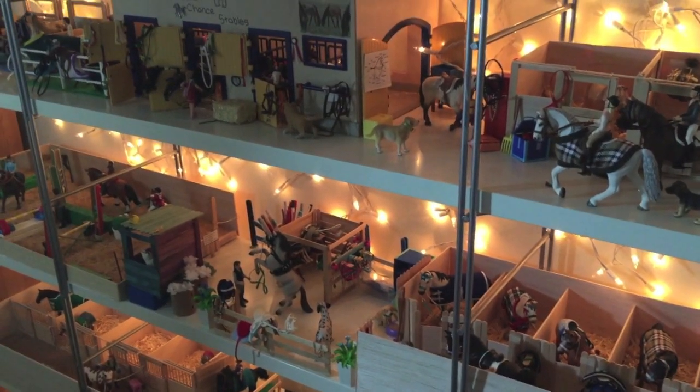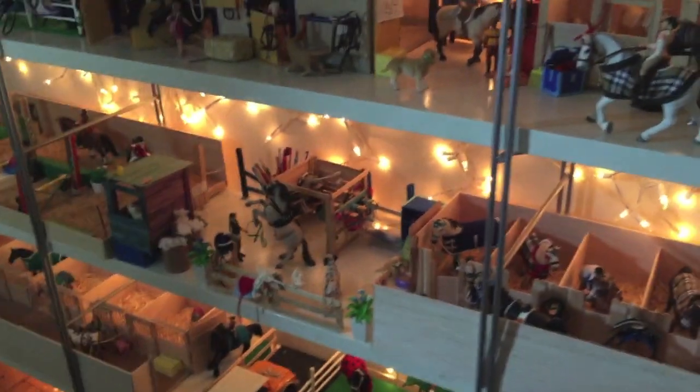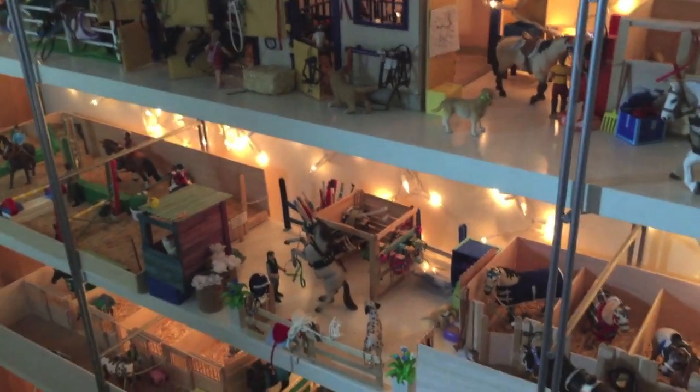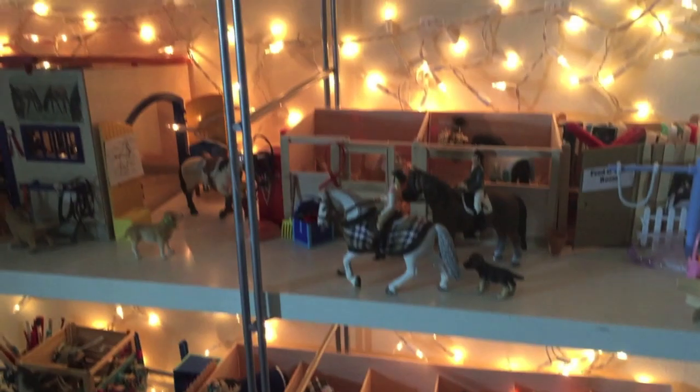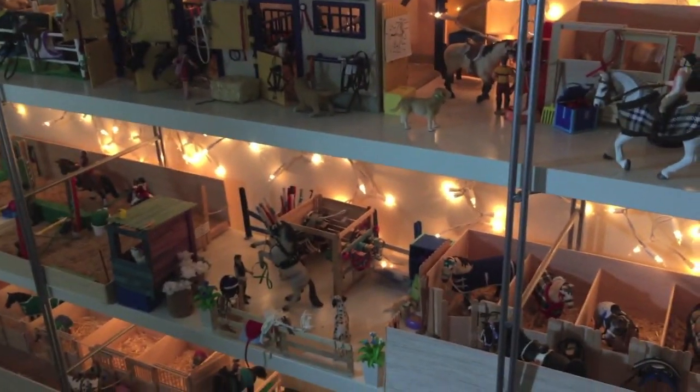Hey guys, it's 2nd Chance Stables here, and this is a barn tour for February. I know a lot of you guys have been asking me for this, and sorry it's been so late, but I just had a ton of stuff. I'm super pumped for this because I just finished a new barn and reformatted everything, so hopefully it looks alright. Let's get started.